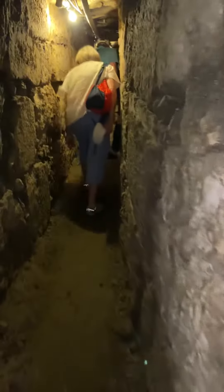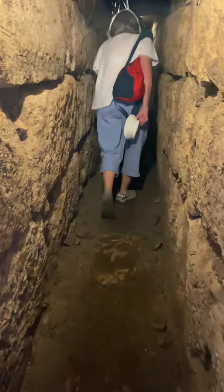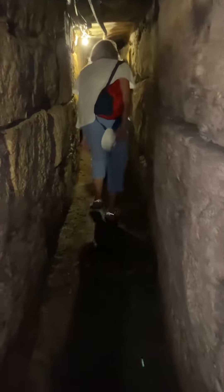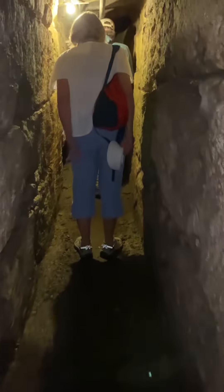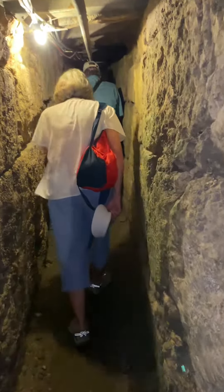There's actually a cistern from the First Temple period — from Solomon's Temple — down here. When Herod was building this escape route, he just put holes right through it to create the passage. Pretty neat.